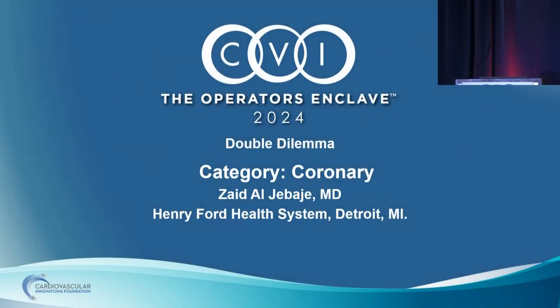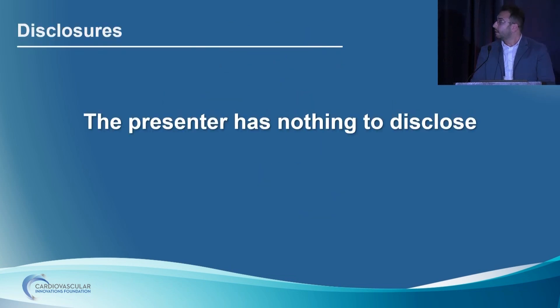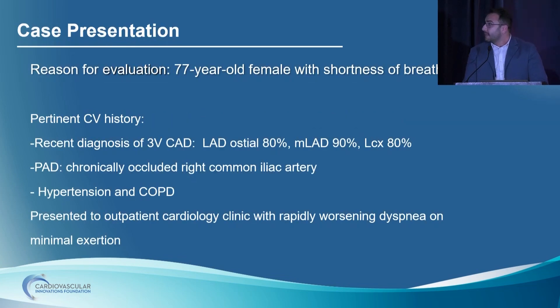We'll move on to our next speaker — coronary double dilemma, Dr. Zaid Al-Jabbaje. I have no disclosures except I'm not working at Ford anymore — I already graduated — and some things mentioned are off-label. I got a call from a friend in a community hospital. He said, 'Zaid, I have a double dilemma — a 77-year-old lady with a history of three vessel disease: ostial LAD, mid-LAD 90%, CTO of distal LAD, calcified circumflex disease, and RCA CTO. She has chronically occluded right common iliac, moderate reduced EF, hypertension, COPD, and cervical cancer in remission.'